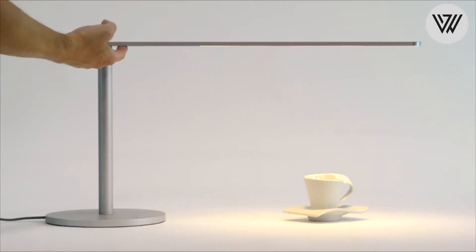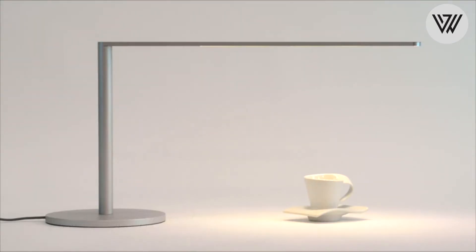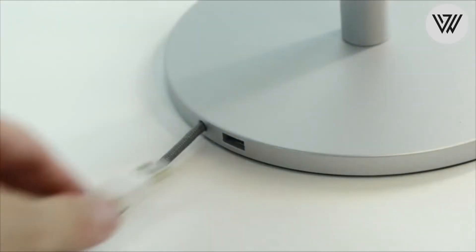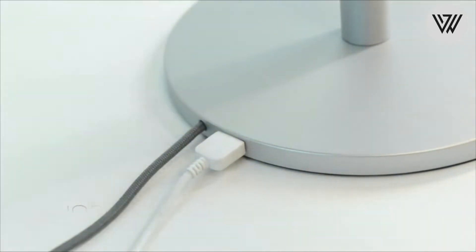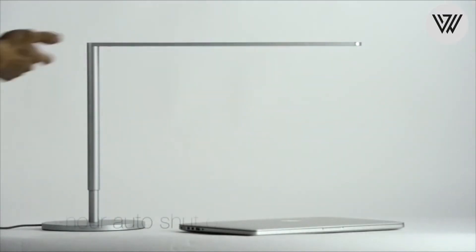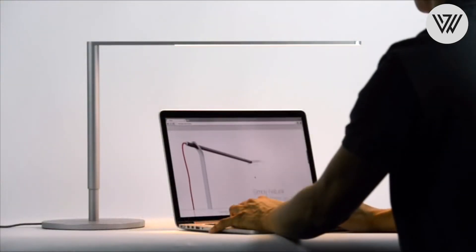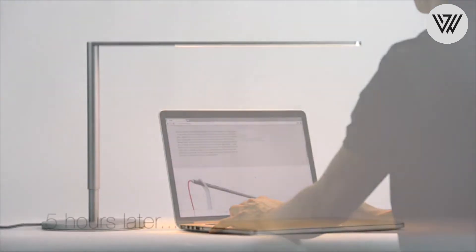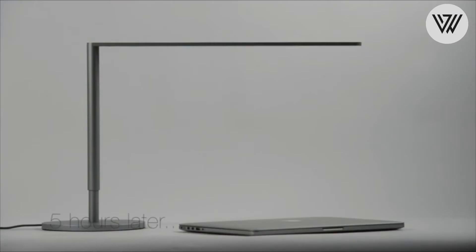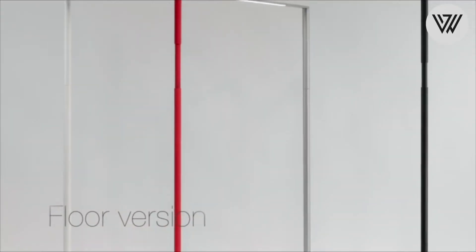A touch strip provides continuous dimming and on/off control. LEDs have a lifespan of 50,000 hours with tunable light color from 2700K to 4000K. It includes a built-in USB charging port and comes in finish options including metallic black, silver or matte red. Charge your phone, tablet or any USB device with the built-in USB port. Touch and hold to change the light color between cool and warm, and adjust brightness with the touch strip. It is also height-adjustable.